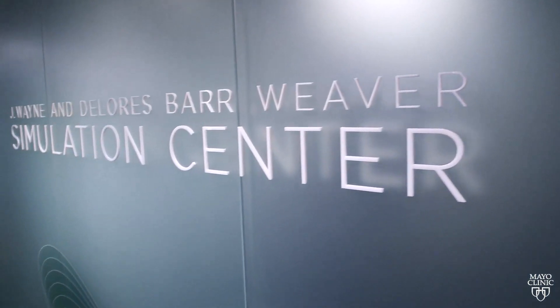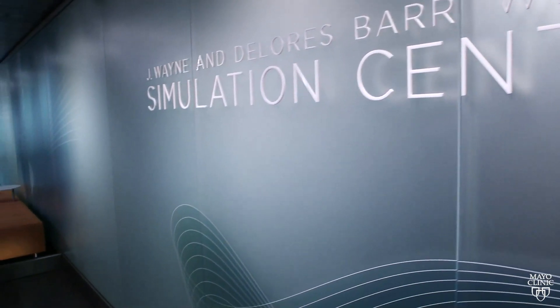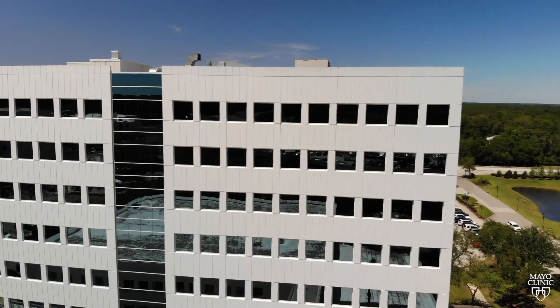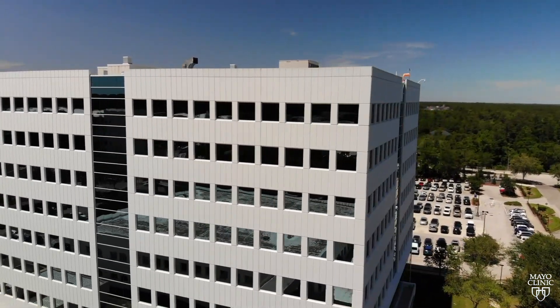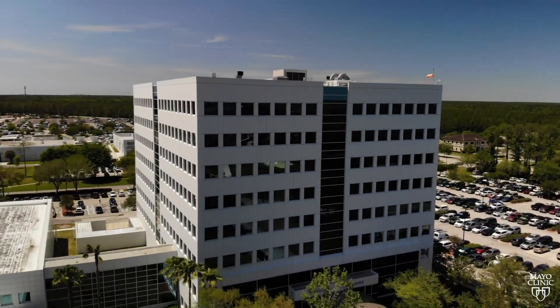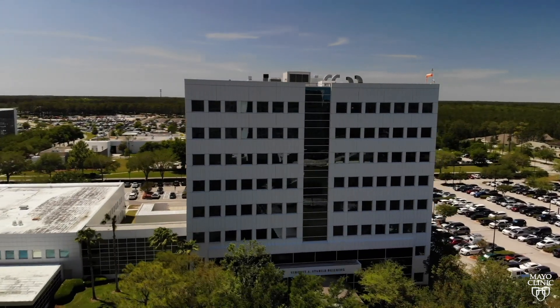Welcome to the J. Wayne and Dolores Barr Weaver Simulation Center. Thank you for coming to see our facility today. This over 12,000 square foot space encompasses simulation rooms, classroom spaces, and a procedural skills lab for human and animal tissues lab.